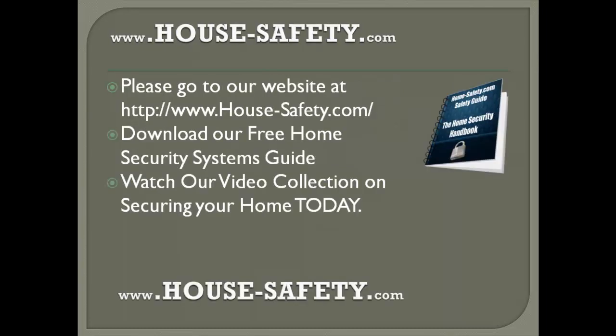Well, that is it everyone for today's short tip on home safety. If you received some valuable methods on securing your home from this video, I would highly recommend you go to our website at house-safety.com, get your free copy of our home security systems guide, and get access to our large video collection of home safety tips.